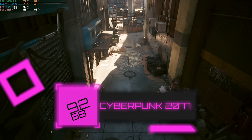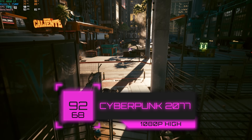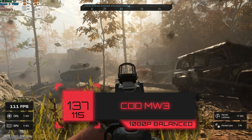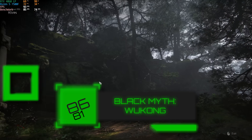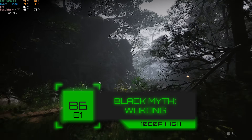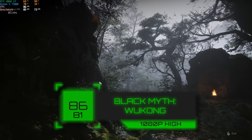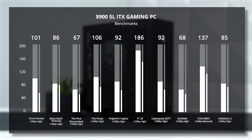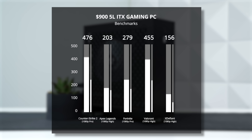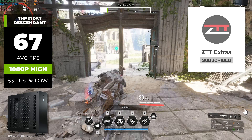Now let's move on to the benchmarks. Here's Cyberpunk running in 1080p high settings — using the built-in benchmarking tool, we got a solid FPS average of 92. Here's Modern Warfare 3 again with the built-in benchmark, and in 1080p with balanced settings, this 5-liter build cranked out 137 FPS. For a super demanding game, we have Black Myth Wukong — in 1080p high, we got an average of 86 frames per second. Most of our testing was done at 1080p high to ultra settings, which isn't really a surprise for the RTX 4060 in 2024. We also uploaded a full dedicated benchmarking video for the 7500F and RTX 4060 LP combo over on the ZTT Extras YouTube channel.